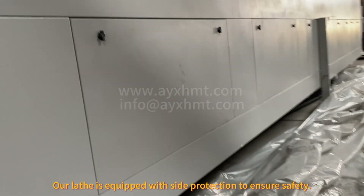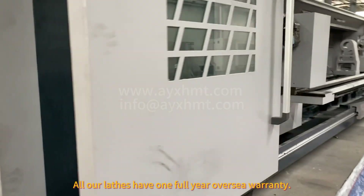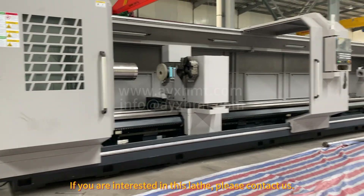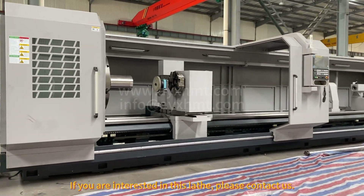Our lathe is equipped with side protection to ensure safety. All our lathes have a one full-year overseas warranty. If you are interested in this lathe, please contact us.